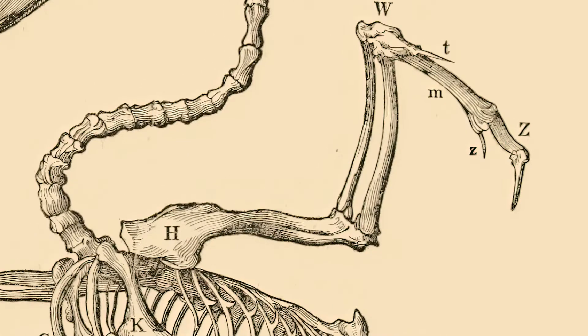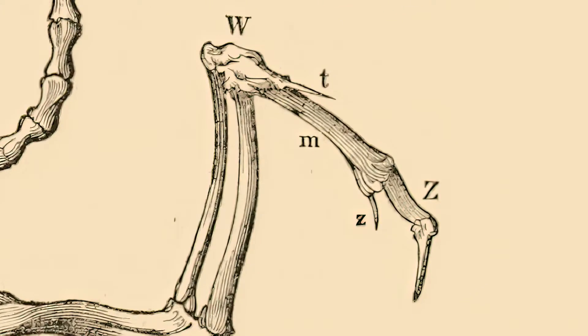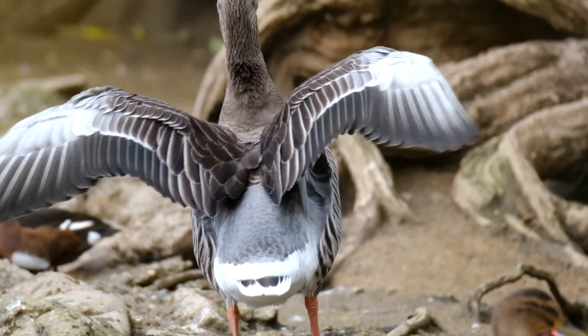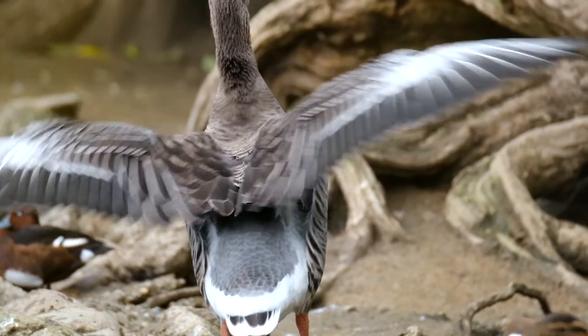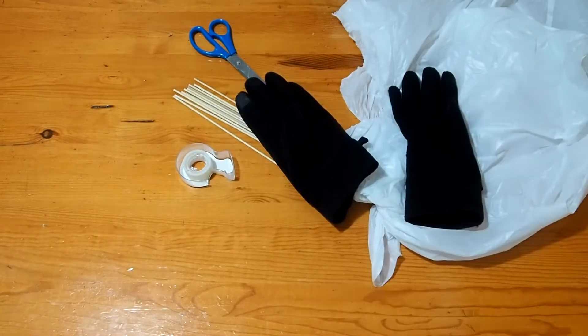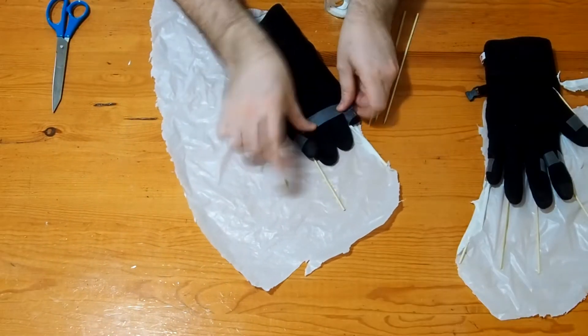Birds have the same arm bones as us, but their hand bones are mostly all fused together. Their wings are rigid and strong, with feathers projecting backwards from the wing bones. I made this model of a bird wing to show you how they can bend their wings just a little bit.